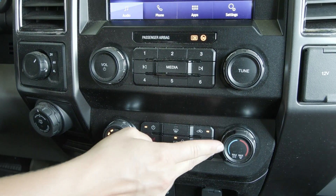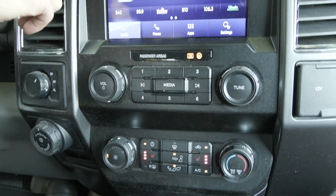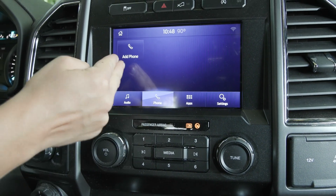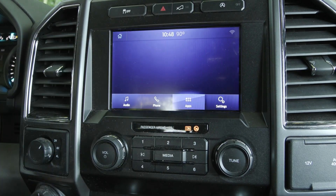You also have the comfort feature of the heated seats as well as your climate controls. Coming up to your display screen, you'll find your entertainment sources including AM, FM, and the option for SiriusXM. You can also connect your phone and it'll translate through. You also have many other apps, settings, and features included as well.